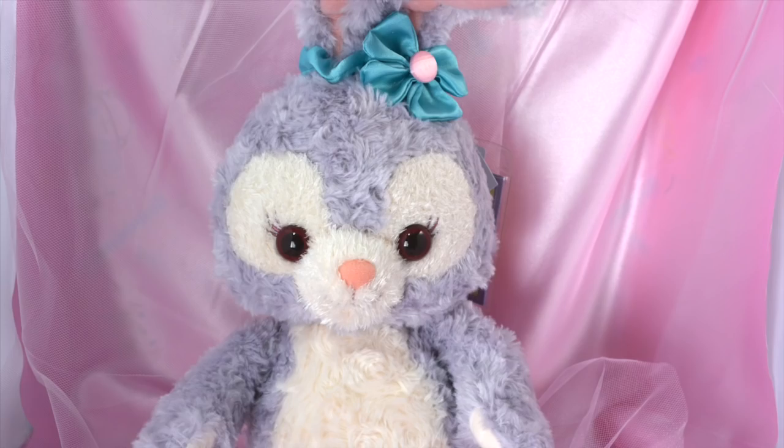Hey cuties! So my sister got Stella Lu, and she's like an exclusive to Tokyo DisneySea. So I asked her if she would let me show her on my channel, she said yes. So this is my sister's hands showing Stella Lu. I just wanted to give that disclaimer, so here we go.